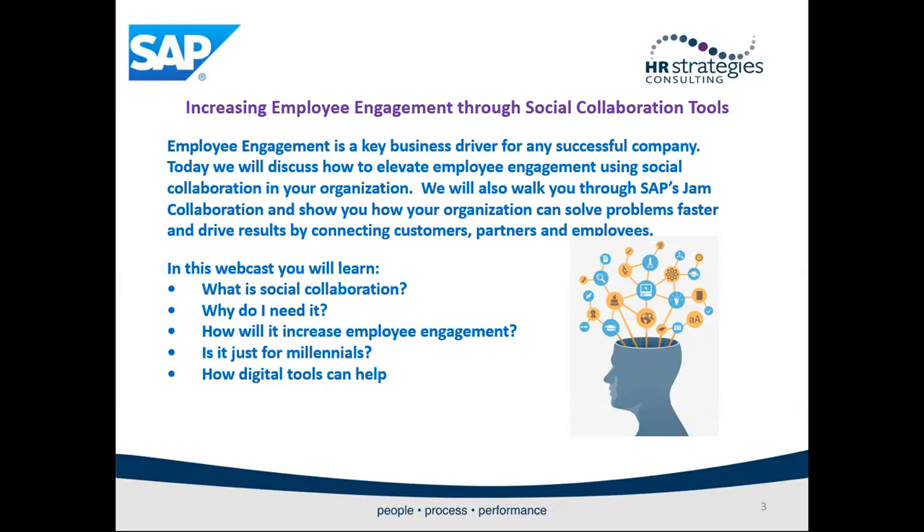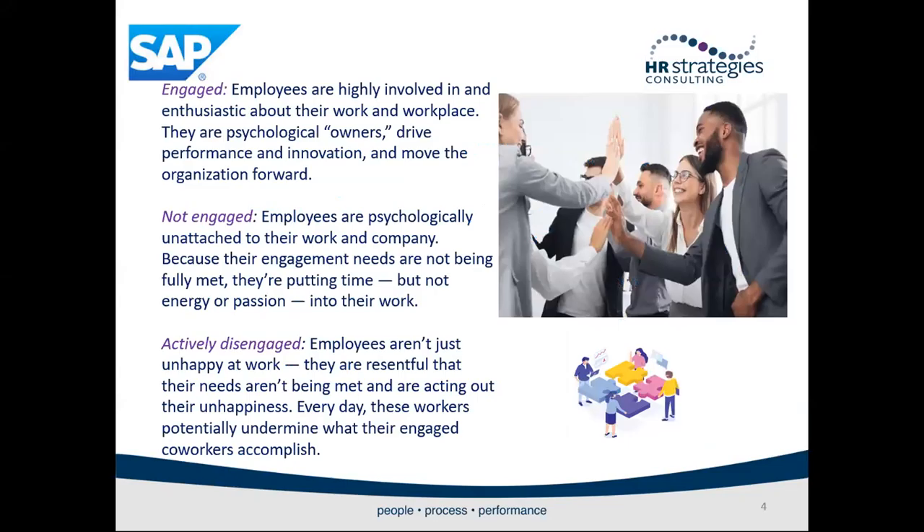Increasing employee engagement through social collaboration. Employee engagement is a key business driver for any successful company. Today we will discuss how to elevate employee engagement using social collaboration in your organization. We will also walk you through SAP's Jam Collaboration tool and show you how your organization can solve problems faster and drive results by connecting customers, partners, and employees. In this webcast, you will learn: what is social collaboration, why do I need it, how will it increase employee engagement, is it just for millennials, and how digital tools can help.